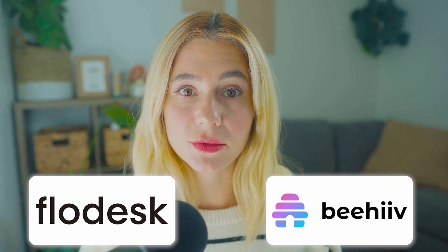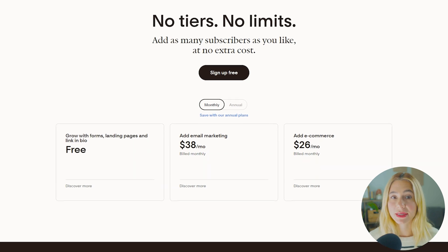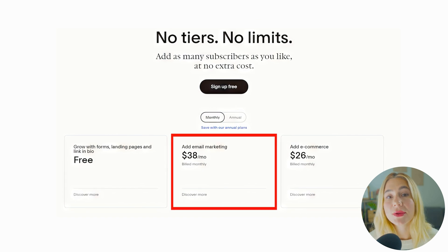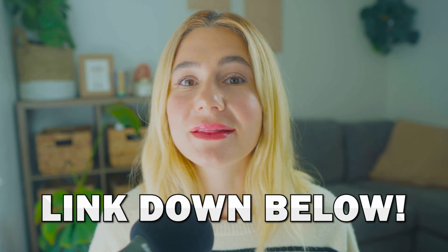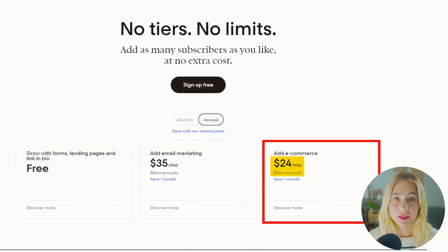Flowdesk and Beehive have different pricing models, so let's break them both down. Starting off with Flowdesk pricing. Flowdesk offers simple flat-rate pricing, which is one of the biggest selling points for small businesses and entrepreneurs. For email marketing only, Flowdesk charges $38 per month, and that includes unlimited emails and subscribers. This is a significant advantage if you're expecting your email list to grow quickly, as you won't have to worry about increasing costs as your customer count rises. If you want to add e-commerce to your Flowdesk subscription, you would add another $24 per month.